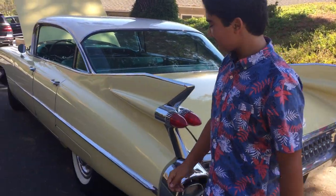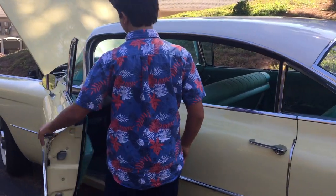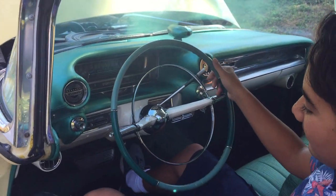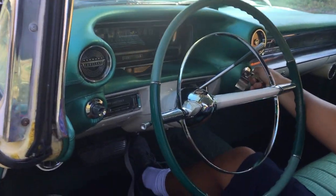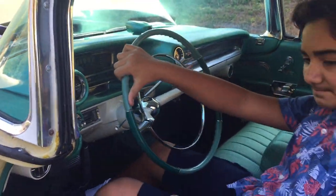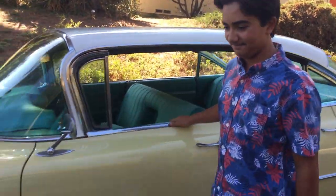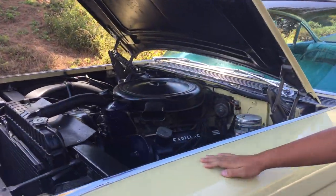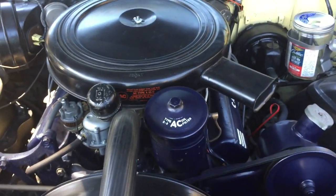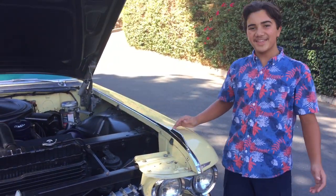Let me start it up for you. Make sure your car is in park and make sure your emergency brake is on. Thank you for watching.